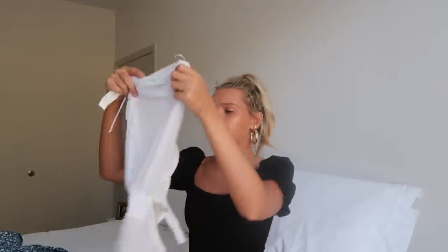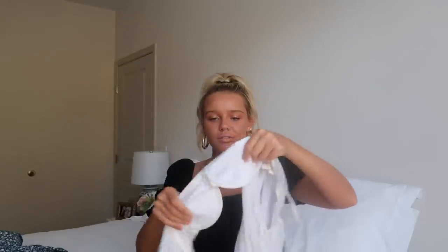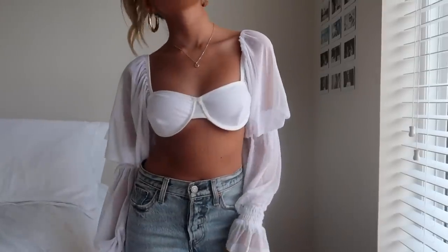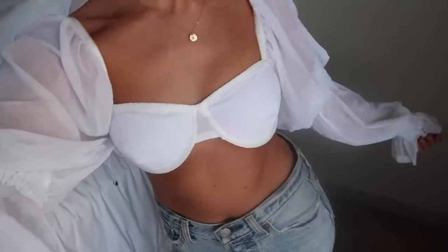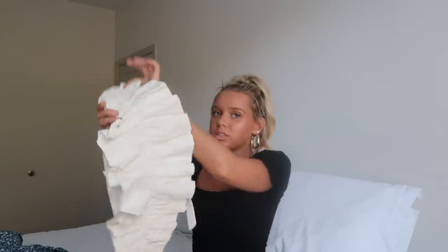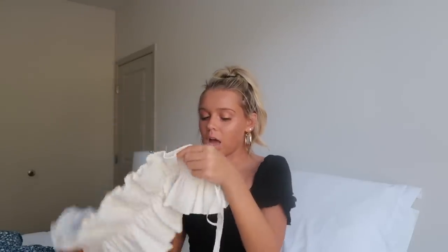This next top has like a bra detail on the front, which is very me, and then a long sleeve. The back is really cute — it opens up in a fun way. I think this would look great with mom jeans, a black leather skirt, or the green mini skirt.